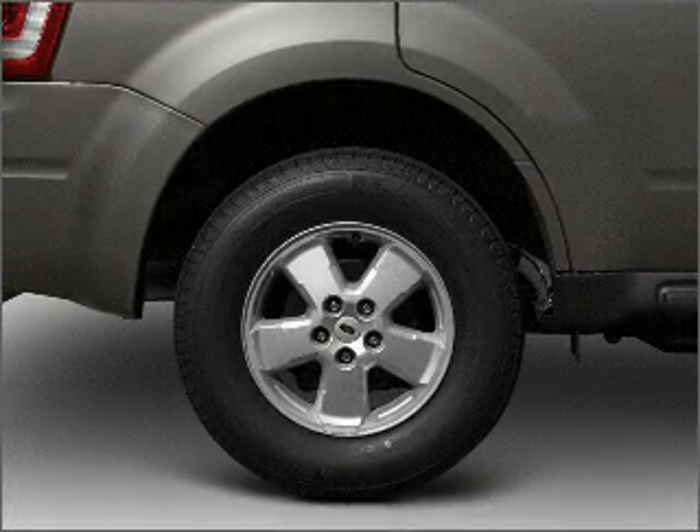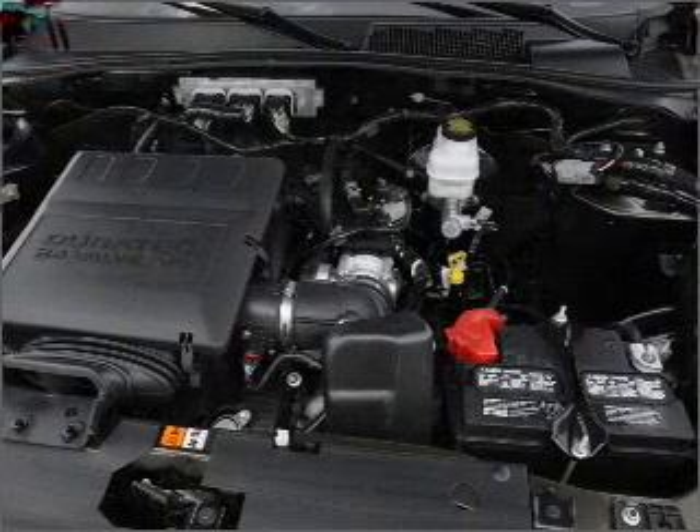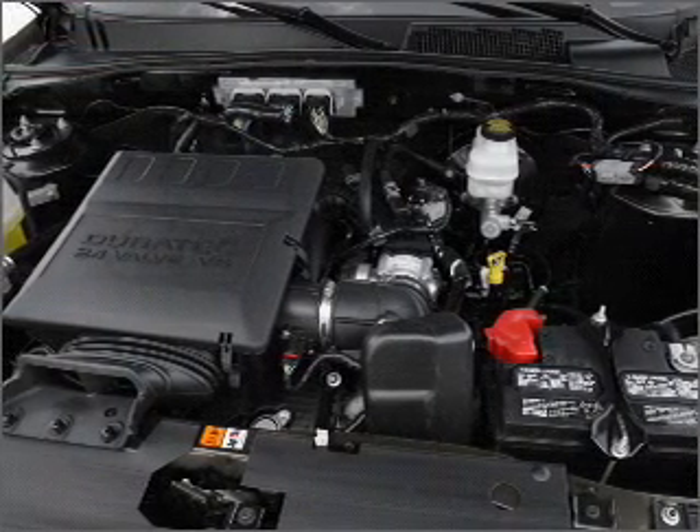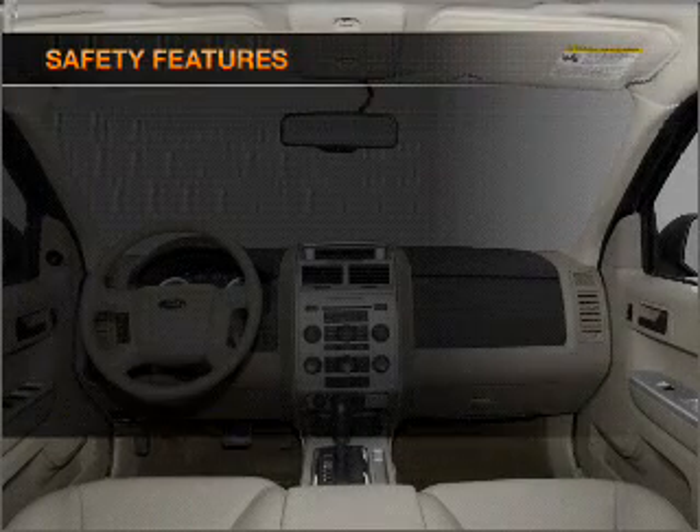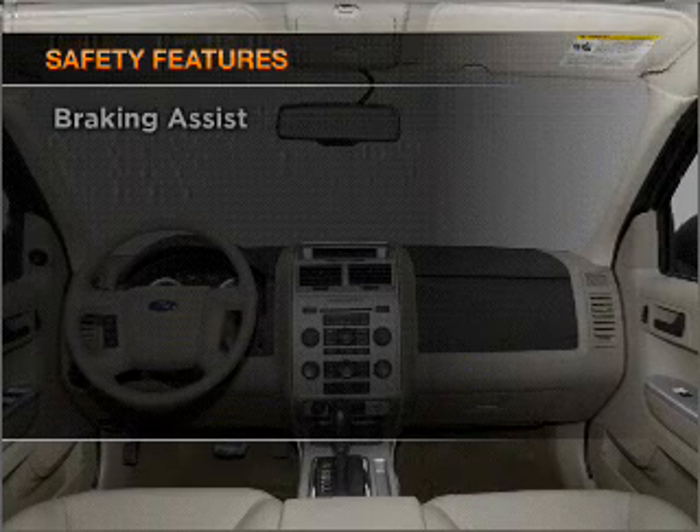Air conditioning, power door locks, power windows, power steering, cruise control, power mirrors, an AM FM stereo with a CD player, an adjustable tilt steering wheel — and for your peace of mind the following safety equipment is included.